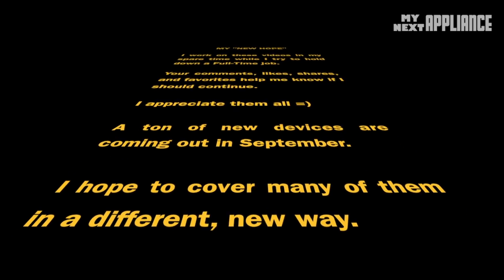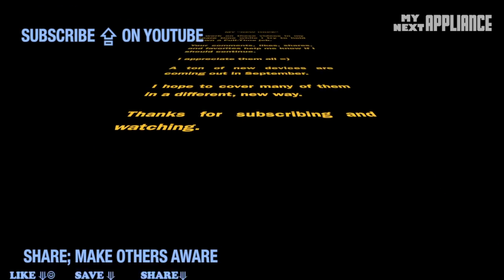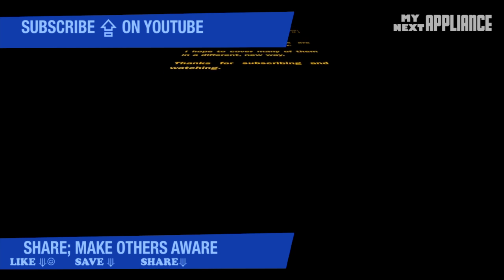Sorry if I don't respond to all of you right away, but really — thanks for watching, liking, and subscribing to these episodes of Chip Wars. Follow me on Twitter, where I post good deals that I find once in a while in the tech world. Thanks again.